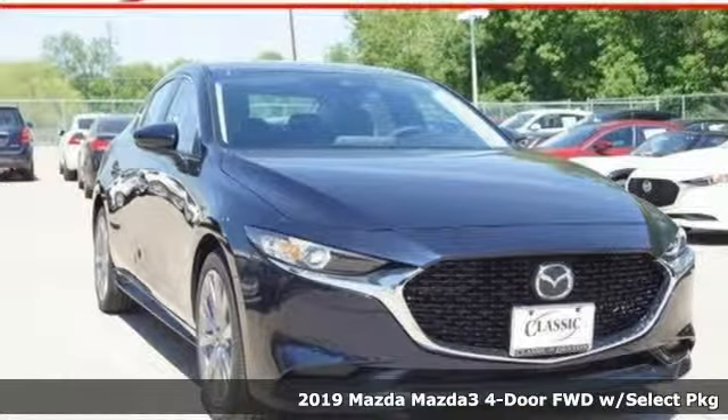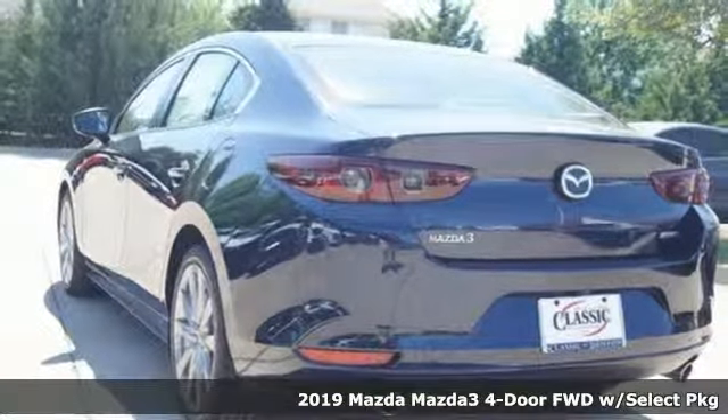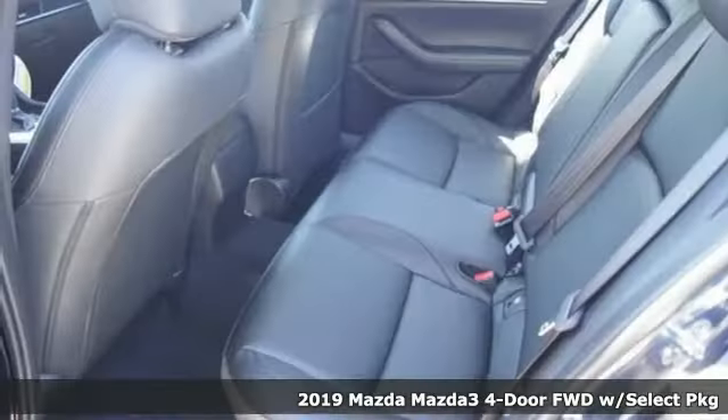It's a new 2019 Mazda 3 4-door. For all the things that drive you, there's Mazda. And with features like these, every drive's a pleasure.